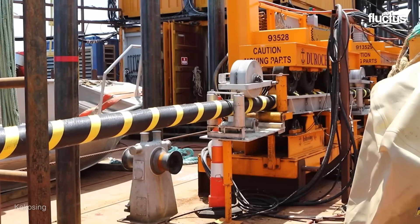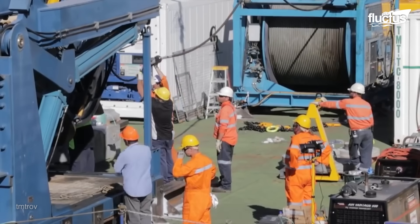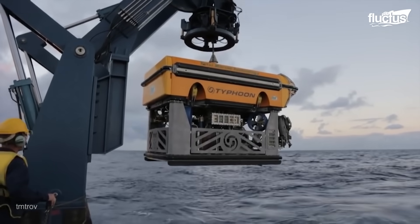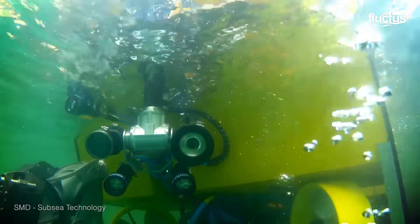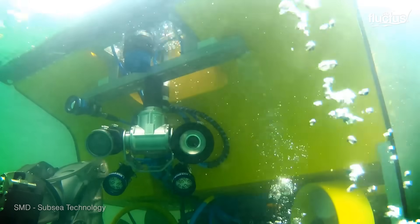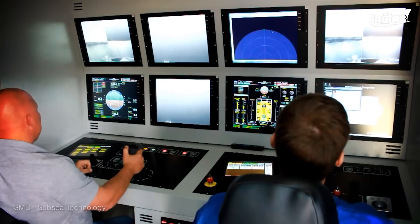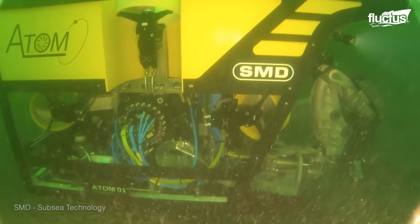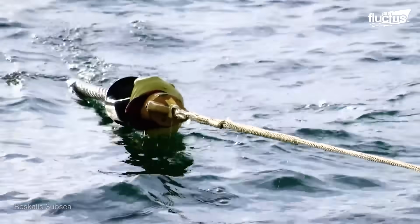To connect individual offshore units, these special cable-laying vessels first do an underwater inspection of the laying path to ensure there are no barriers. This is done using a remotely operated underwater vehicle, or ROUV, which makes contact with the pre-installed messenger wire on the offshore unit.